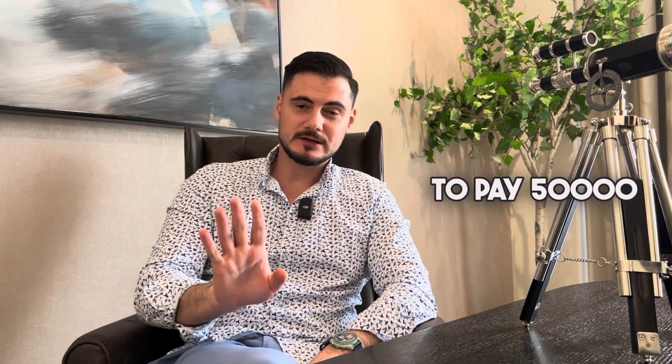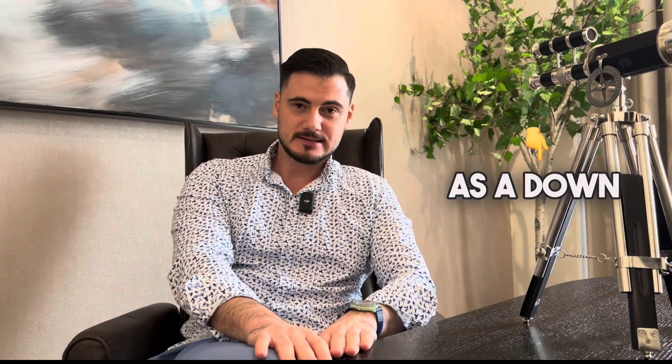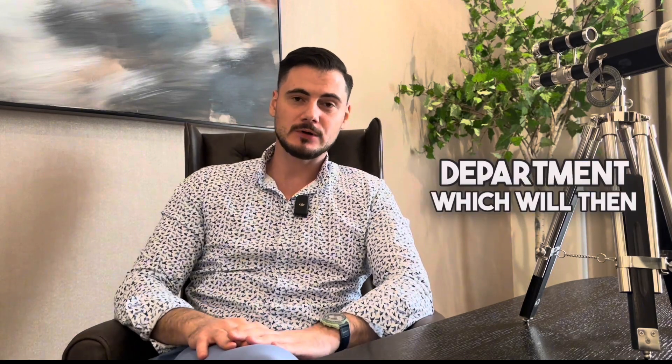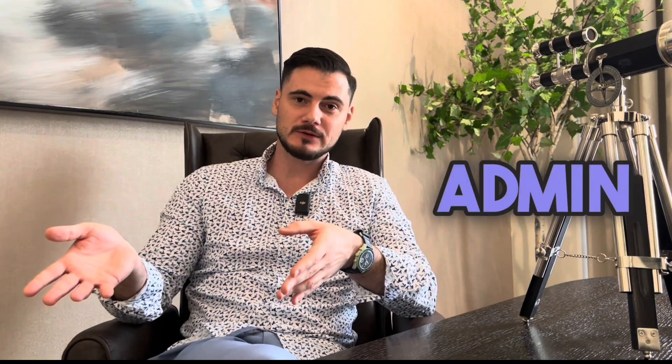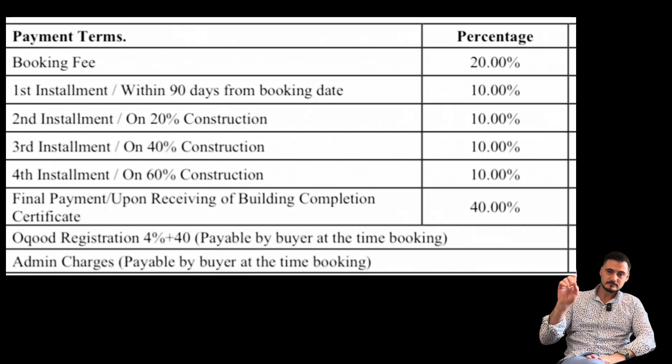For reservation, you need to be prepared to pay 50,000 dirhams — which is between 12 and 13 thousand dollars — for the reservation of the unit. Within the next 10 to 14 days you will be paying 20% as a down payment plus 4% for the Dubai Land Department, which will then register your property under your name. There is an additional admin fee of between six and eight hundred dollars depending on the developer and the project. So to sum up: 12 to 13 thousand dollars as a reservation, 20% down payment, 4% Dubai Land Department, and six to eight hundred dollars admin fee.